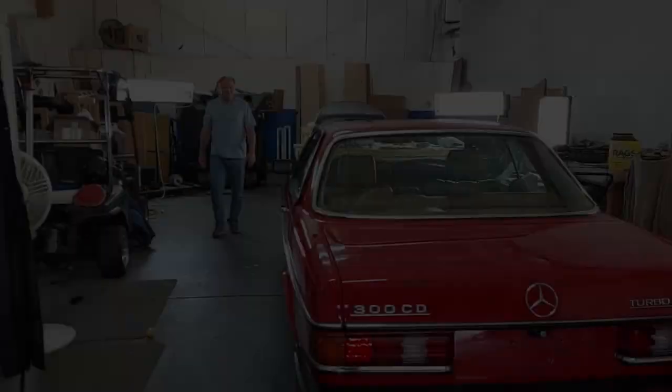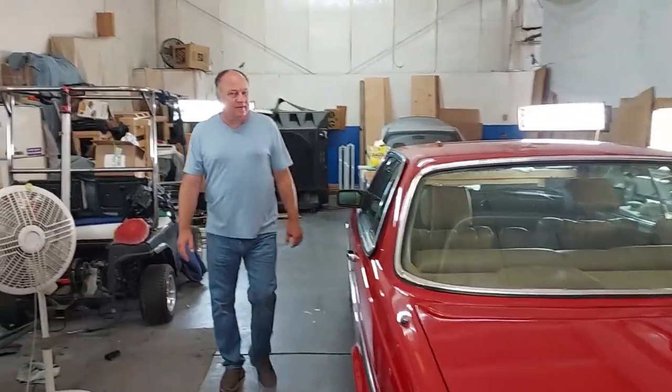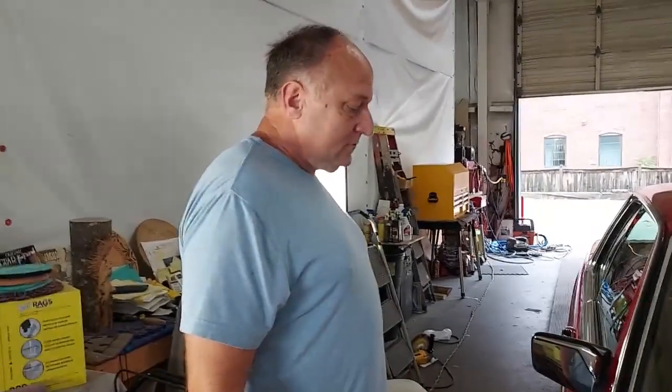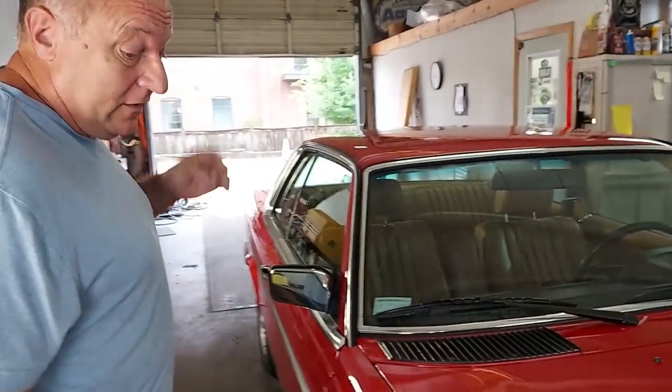We're over at Scott's shop today with the '85 300CD, the signal red car. He's going to work his magic on it. What do you think about this one? It is very red. Have you ever seen one of these in this color? No, it's extremely rare — one year only, 1985 on the 123 chassis. I think I've seen one sedan in this color but never a coupe. It's just a perfect color combination with the interior and the red on the body.